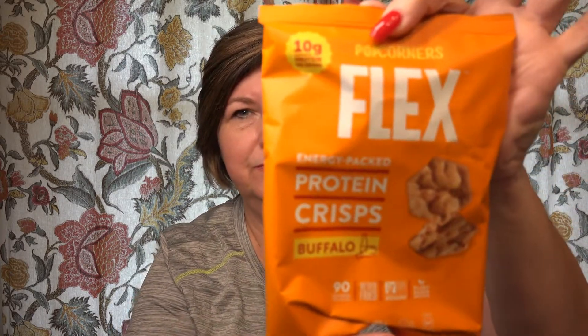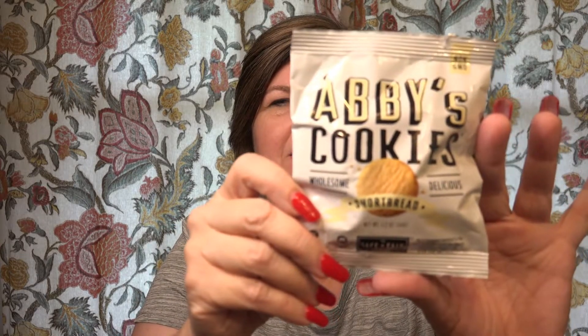I don't really care for the flaming hot flavor. Jalapeño cheddar. This is a brand I've never heard of — Metro Deli kettle cooked potato chips. Next is Popcorners Flex energy pack, protein crisp, buffalo flavored. Abby's cookies — wholesome, delicious — and this is shortbread. The shortbread cookies remind me of the dough my grandmother used to make for tea cake cookies. It seldom made it to the tea cake cookie stage because we always ate the dough. Cheetos Flamin' Hot Crunchy. And Pop Chips Ridges Bold and Crunchy Cheddar and Sour Cream.